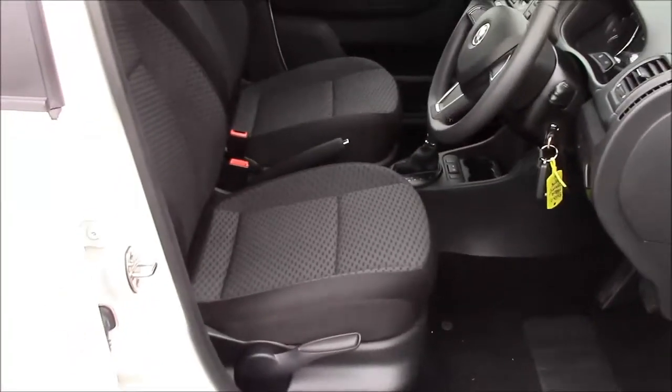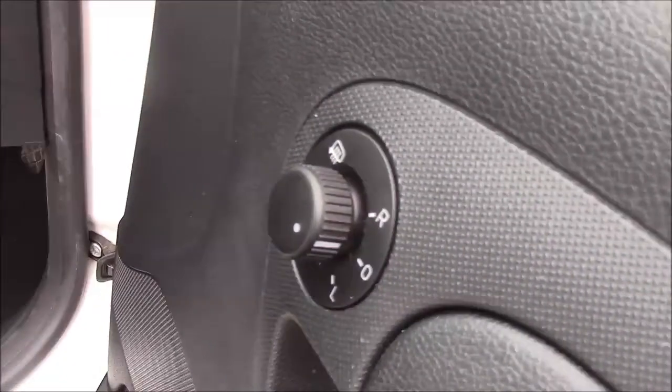Moving into the front of the vehicle, we have the same cloth interior that runs right the way throughout with a height adjustable driver's seat, and on the driver's door you'll find your electric mirror adjustments.